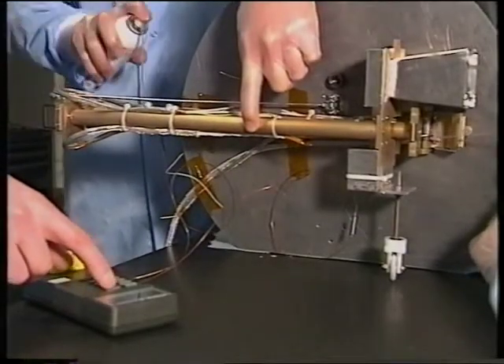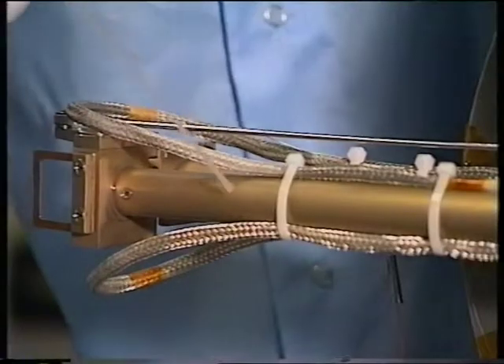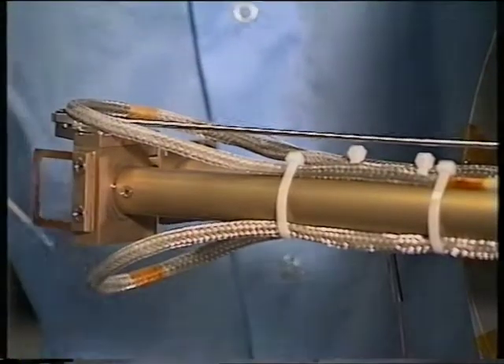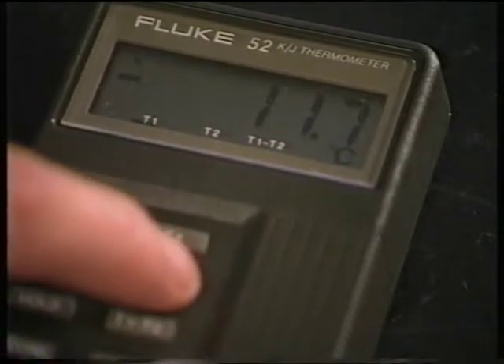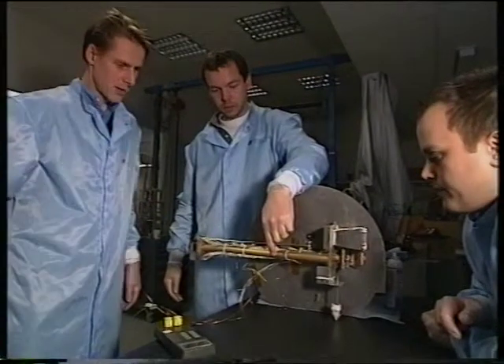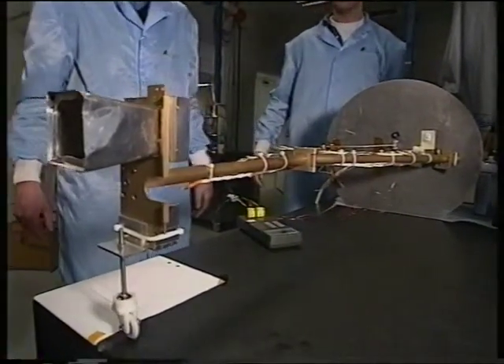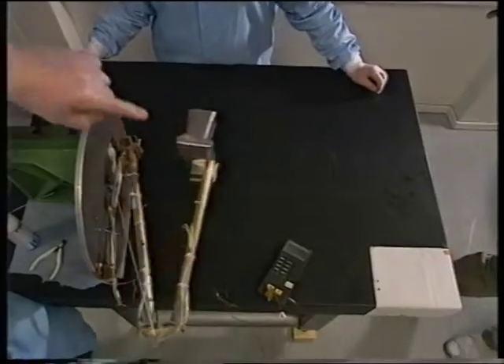Here we see a prototype of the boom on a horizontal deployment test stand. The resistance of the cold and stiff cabling is also taken into account. The boom has to show very good pointing repeatability without any joint gaps in order to give useful data from the instruments.